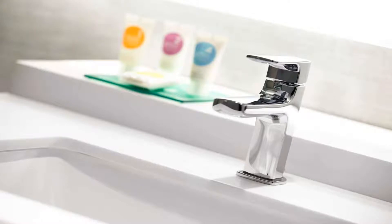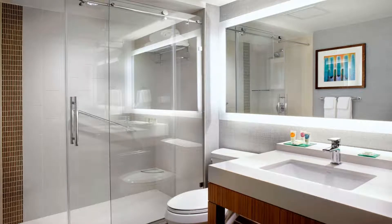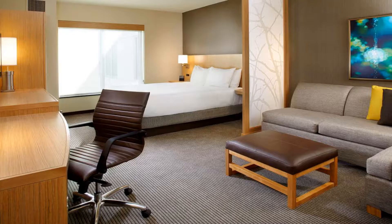This Miami Airport East Hyatt Place offers meeting and event space as well as an on-site fitness center. The 24/7 gallery serves American dishes including cheddar burgers, spinach salad, and turkey sandwiches.